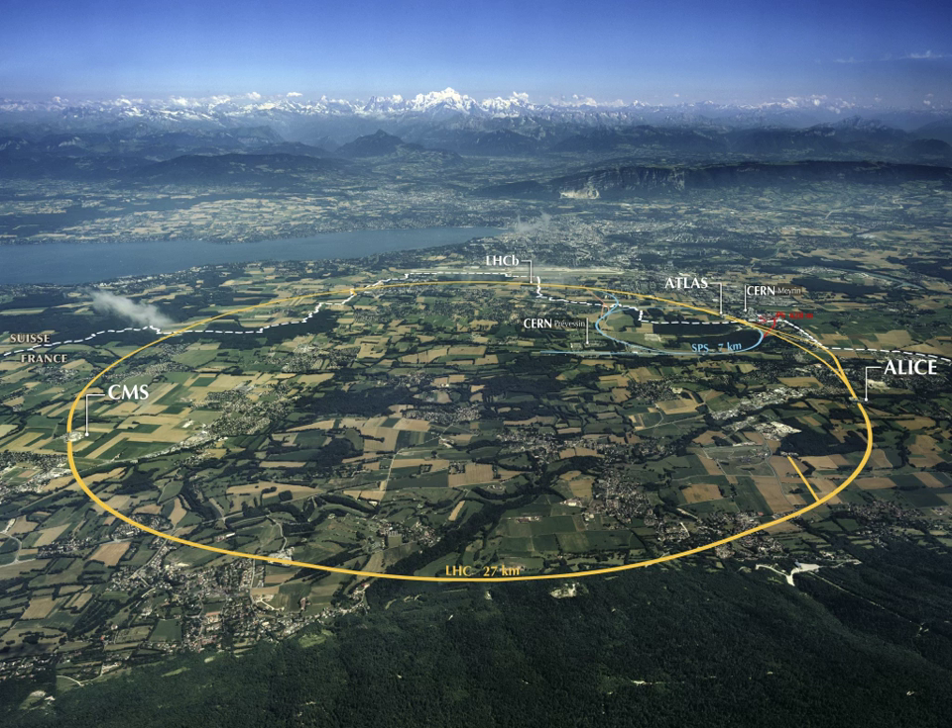Stanford University is a private research university in Stanford, California, founded in 1885. Fifty-eight Nobel laureates have been affiliated with the university. The Stanford campus offers sightseeing and educational opportunities for tourists and first-time visitors, with student-led walking tours available.